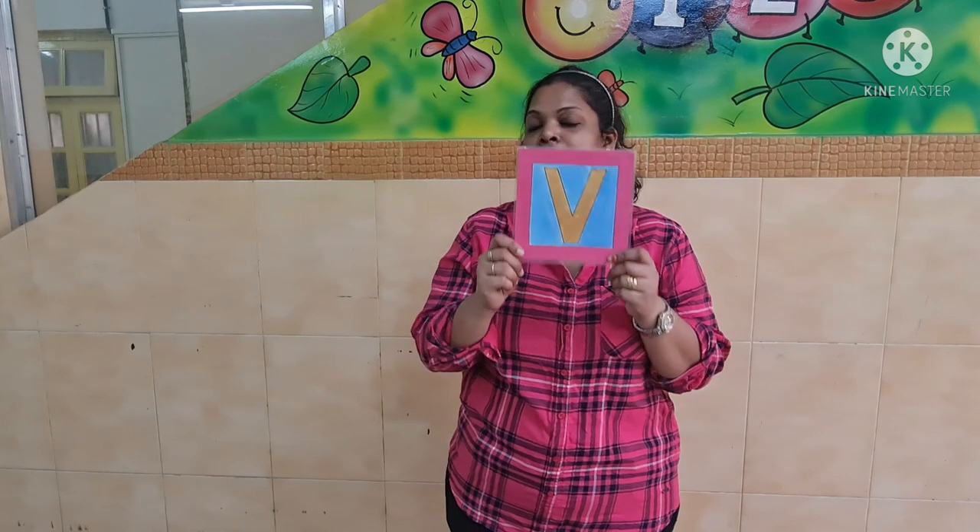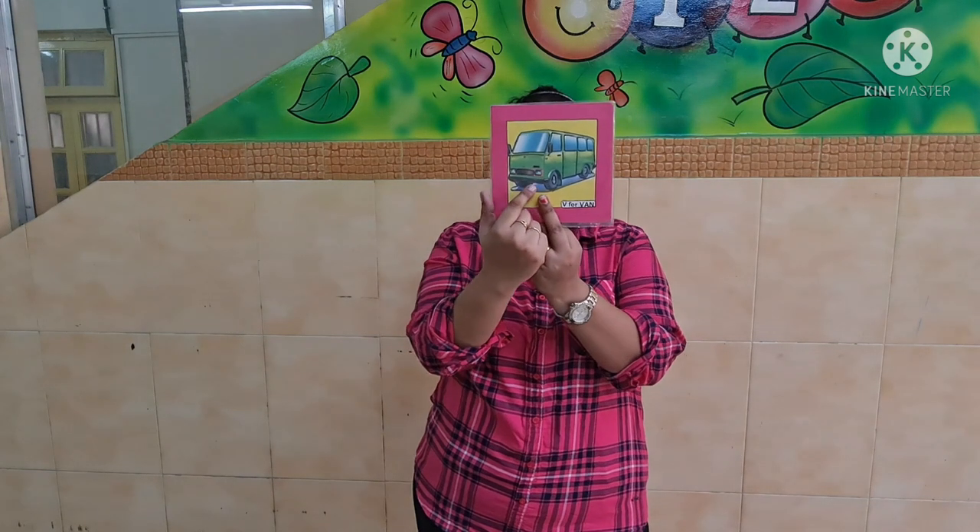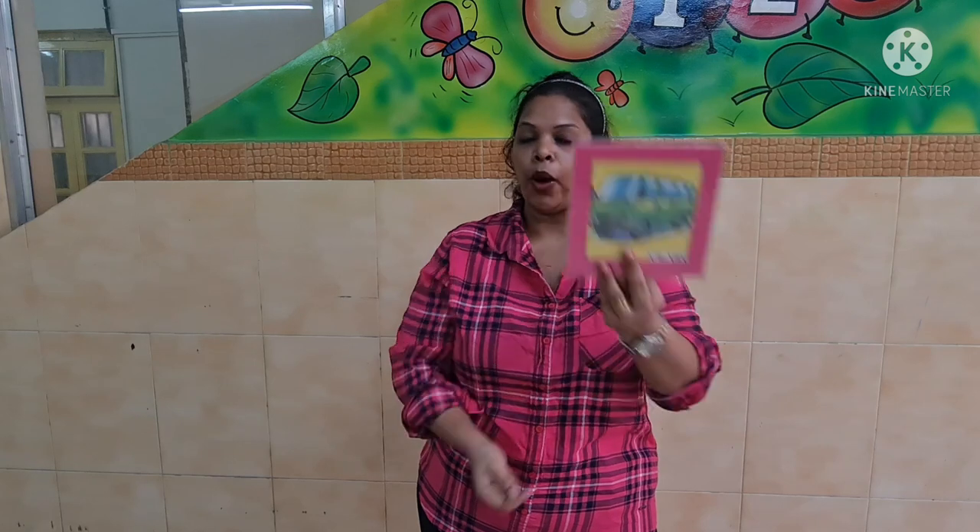And that letter is letter V. Which letter, children? The letter V. V says v, v, v, v.